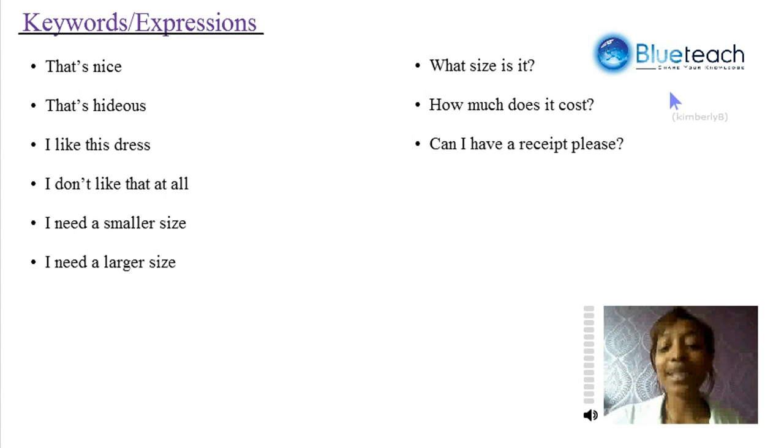Here are some key expressions that can help us when shopping: 'That's nice.' 'That's hideous.' 'I like this dress.' 'I don't like that at all.' 'I need a smaller size.' 'I need a larger size.' 'What size is it?' 'How much does it cost?' 'Can I have a receipt, please?'